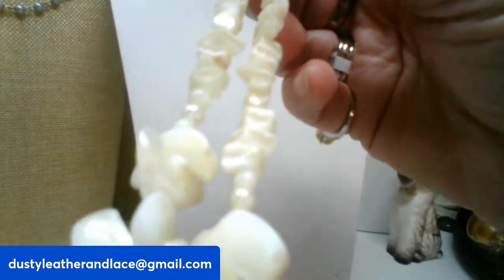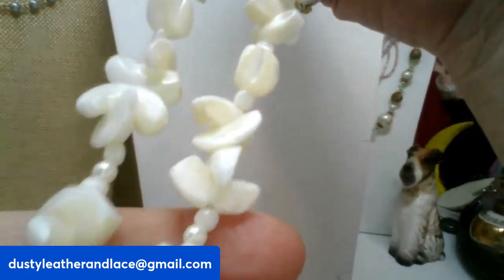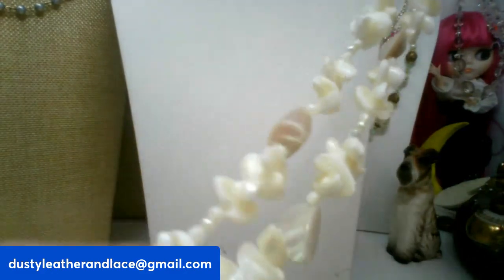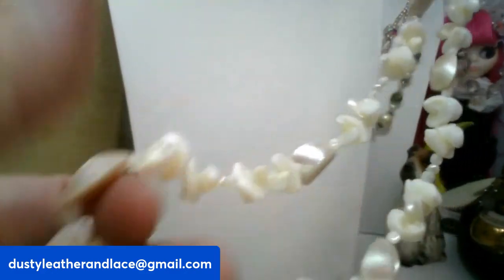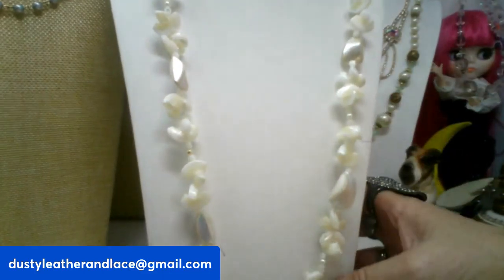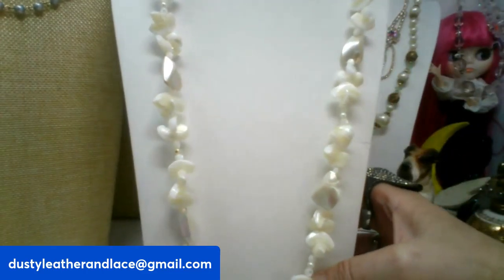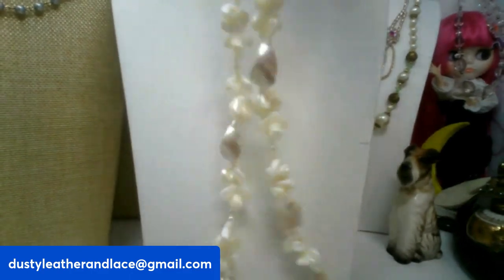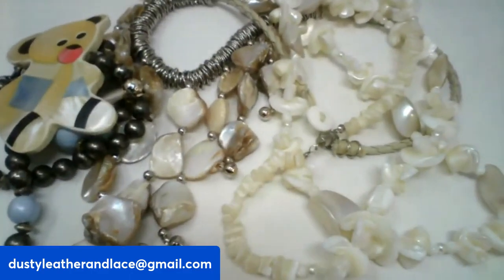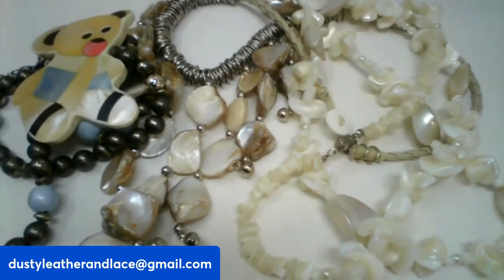For my third, another mother of pearl piece — this one is thirty inches and it's vintage. That is my three.